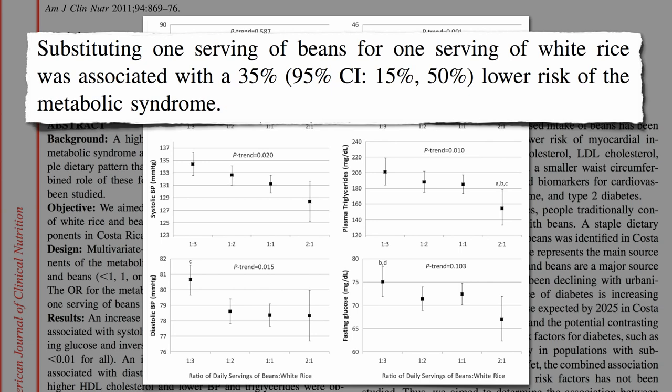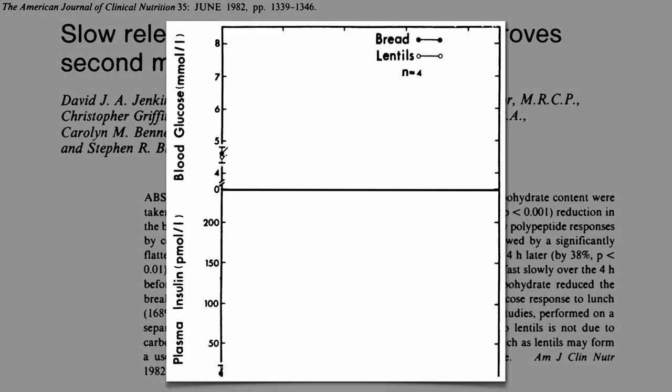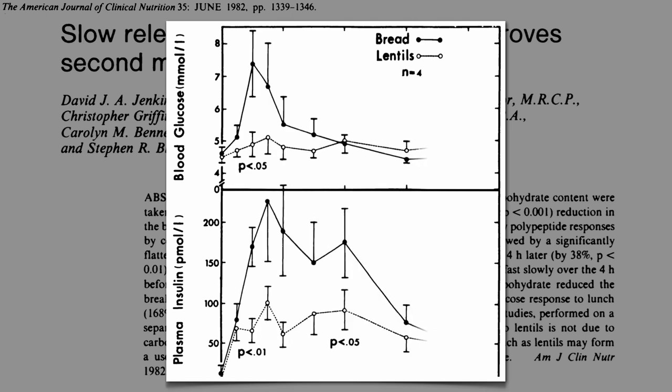Why do beans have such a low glycemic index? Maybe it's because they've got so much fiber, the absorption is just slower or something. But it was this next study that blew people's minds. Give someone bread for breakfast and you get a big spike in blood sugar and insulin levels, but give the same amount of carbs in lentil form, and you blunt the effect.